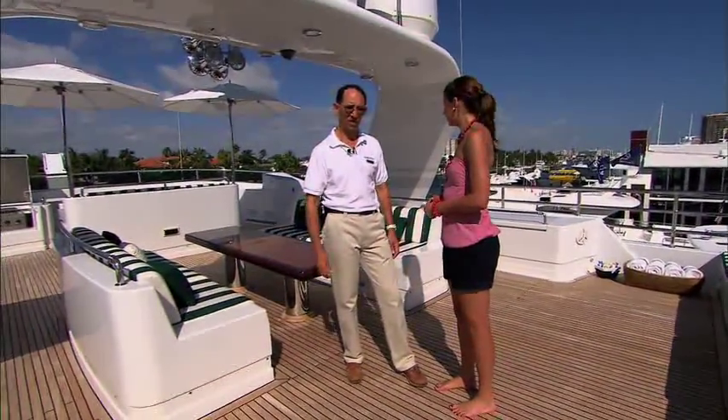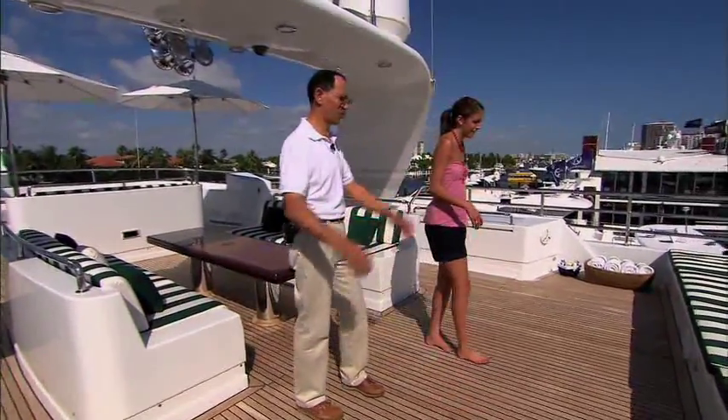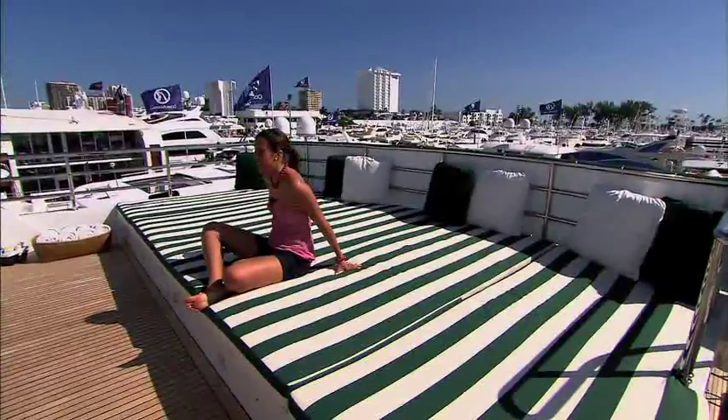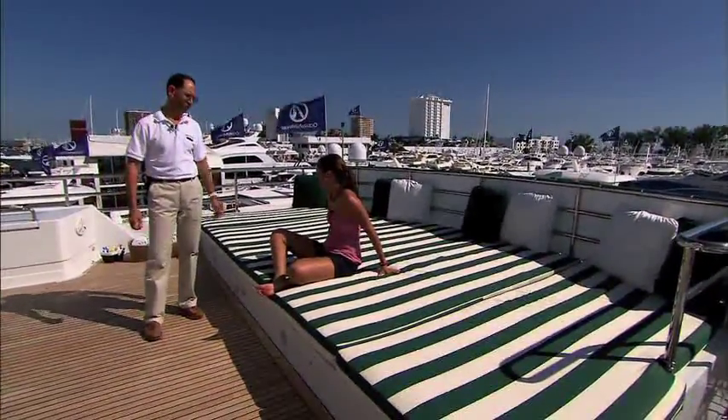At the upper deck — the sun deck or fly bridge, whatever you call it — is an area where you entertain guests, either to enjoy the sun or just relax. It's a beautiful day to just lay here. You could fit a lot of people on this. Yes, it's plenty of space — we can take up to 12 passengers.